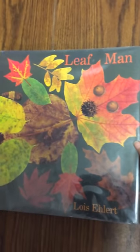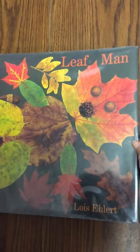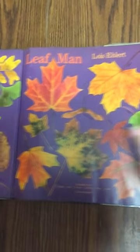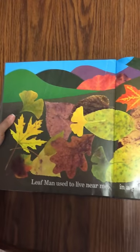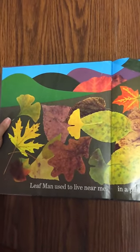Hi, this is Red Nook Woman and Homeschool Mom reading to you Leaf Man. My son really enjoyed this book, and you little ones pay attention to the pictures because you will see hiding things in the pictures.